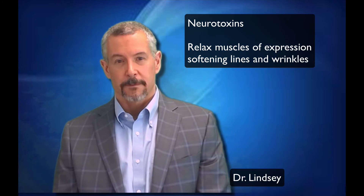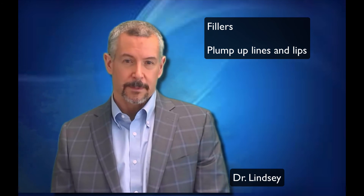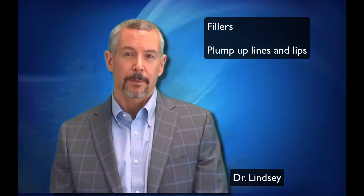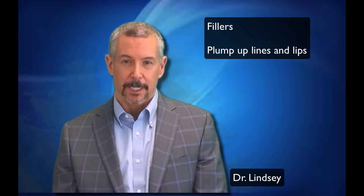The other group of these procedures is fillers. I'm a big fan of Juvederm and Radiesse — both are safe, and they both have pros and cons. They're good for plumping up lines or plumping up lips. I'm relatively conservative on all these procedures; I don't like you to look very plasticky when you're done.